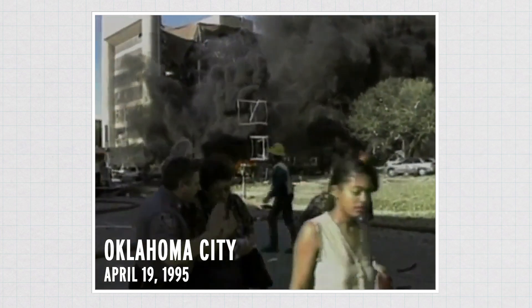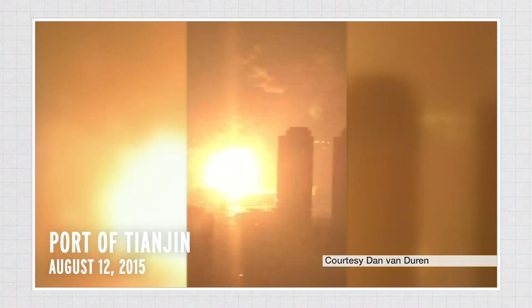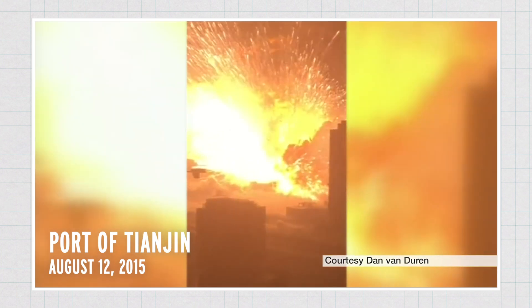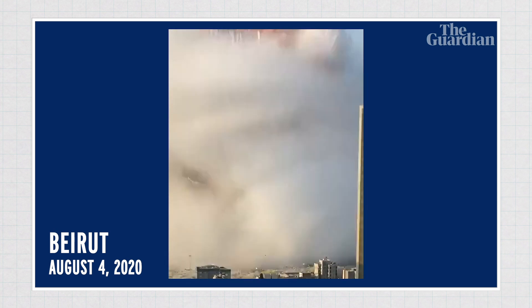In April 1995, a truck bomb ripped apart a building in downtown Oklahoma City. In August 2015, a series of explosions shook the port of Tianjin in northern China. And in August 2020, a warehouse fire set off a blast in Beirut so powerful that neighboring countries could feel it. These were all caused by the compound ammonium nitrate, which over the last century has been involved in at least 30 disasters and terrorist attacks.